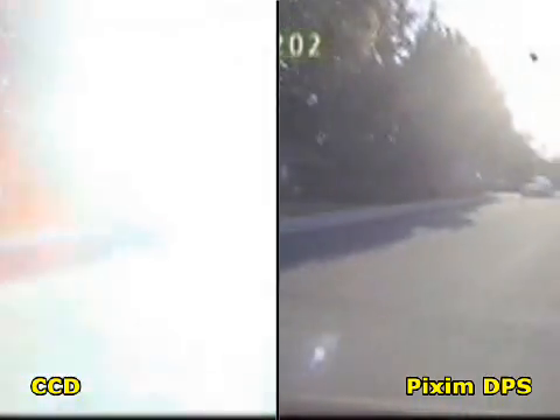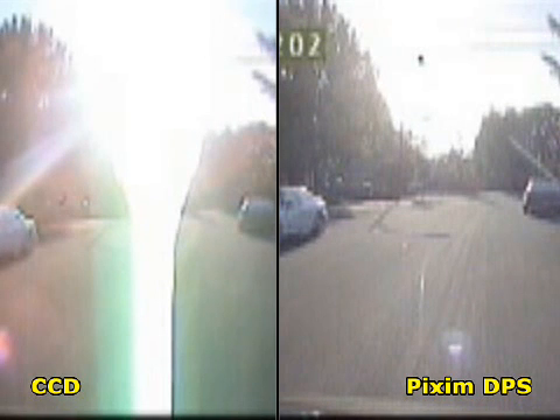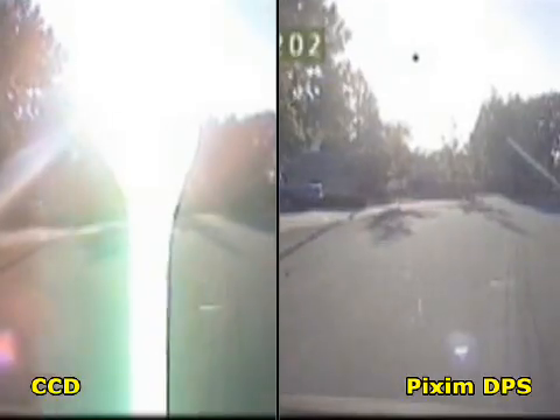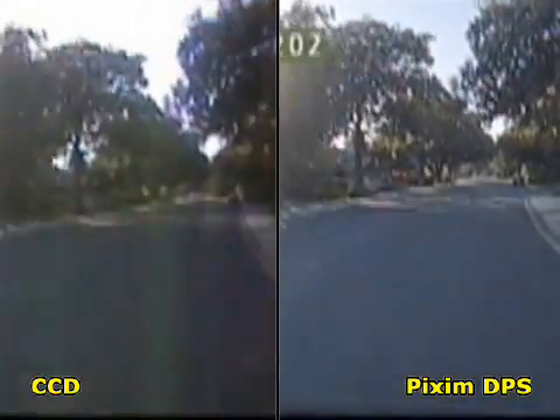In extreme lighting conditions, typically in an automotive application, the Pixim camera provides a good image even in direct sunlight. The CCD camera displays a number of problems, such as blooming and vertical smear, that cover the image with very noticeable color artifacts.